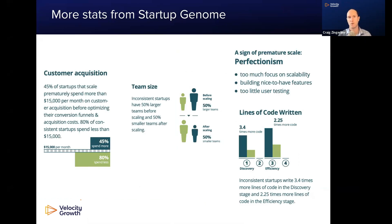Startup Genome focuses on studying startup effectiveness across the globe. They categorize startups as discovery-based and efficiency startups — those that make it and those that don't. On the customer acquisition side, startups that prematurely die spend over $15,000 a month on customer acquisition before they optimize the process, whereas 80% of startups that make it take a slower path. This also applies to team size — failing startups tend to scale their teams and have 50% larger teams before the company is ready to scale.